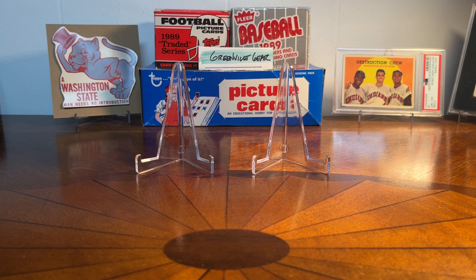Hey guys, what's going on? Greenville Gear. Hope everybody's doing well and the summer's going nicely for you — your collections are growing and you're having fun in the hobby.